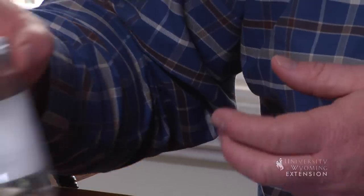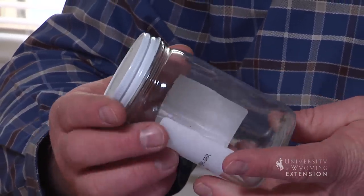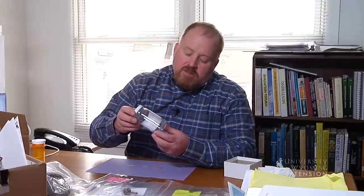When trying to identify an insect, bottles are really good to collect in. If we get a whole insect with all the body parts not smashed, it's a lot easier to identify.